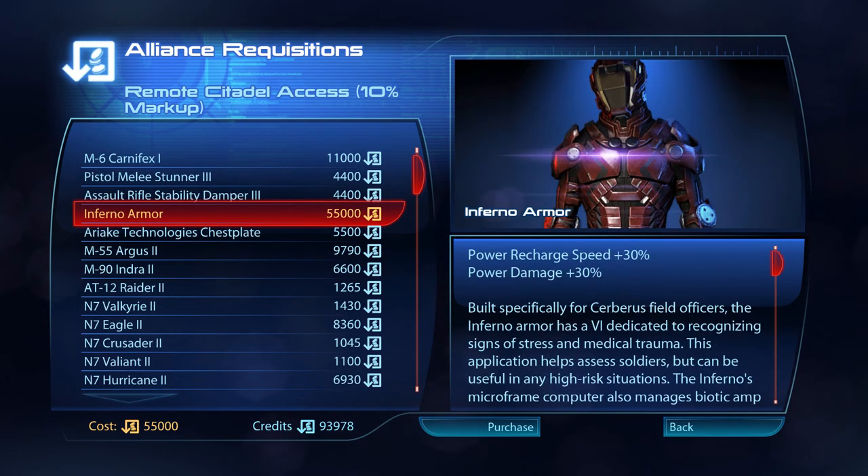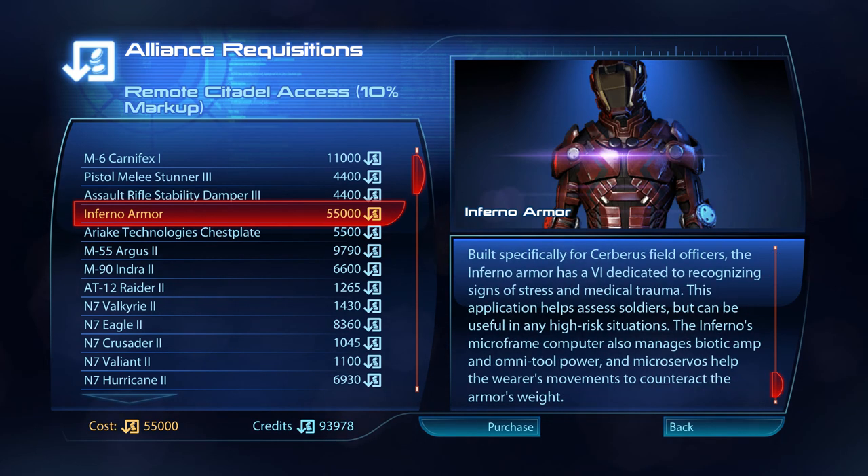Built specifically for Cerberus field officers, the Inferno Armour has a VI dedicated to recognising signs of stress and medical trauma. This application helps assess soldiers, but can be useful in any high-risk situation. The Inferno's microframe computer also manages barrier, camp and omni-tool power, and microservos help the wearer's movements to counteract the armour's weight.